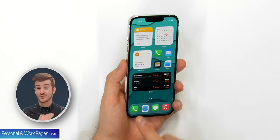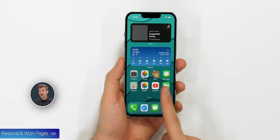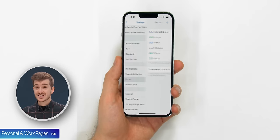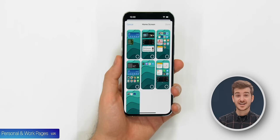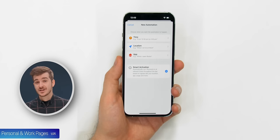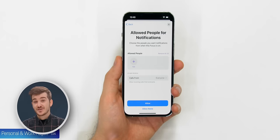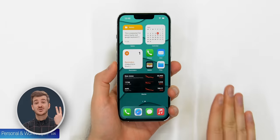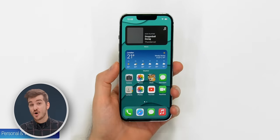Tip 1: This is actually my favorite. You can have dedicated home pages for work and personal use that automatically switch based on where you are. First create your two personal and work pages. Then go to Settings, Focus, select Personal, Home Screen, Custom Pages, and select which page you want your personal one to be. Then tap on Schedule, select Location, and select your home. Whenever you get home, you'll only see the personal page with those personal apps. You can even mute work app notifications. Repeat the same process for the work page to have two completely separate home pages that automatically activate when you get home or to the office.